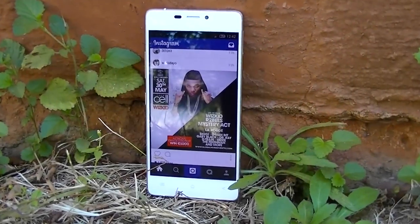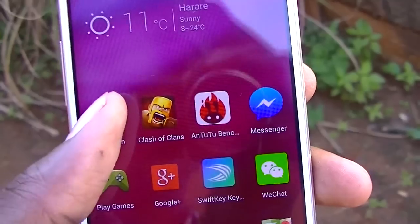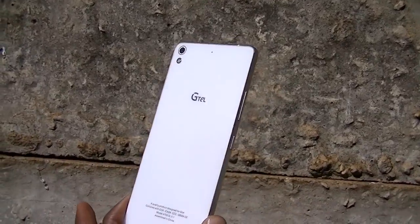The A755 smartphone is the latest flagship mid-range smartphone from G-Tel Zimbabwe. If only they had tweaked a few more specs, then this phone could easily sit on the high-end flagship smartphone pile.